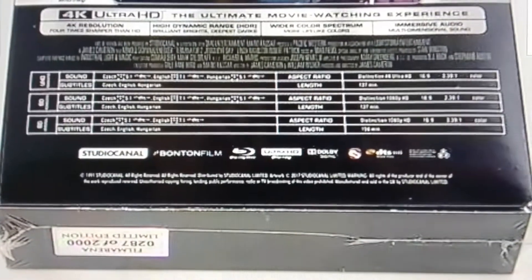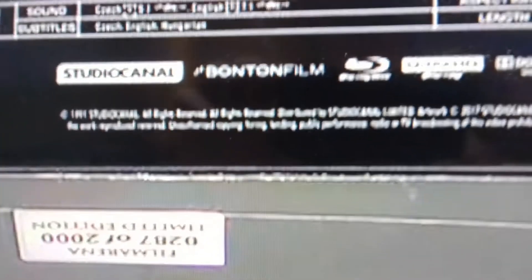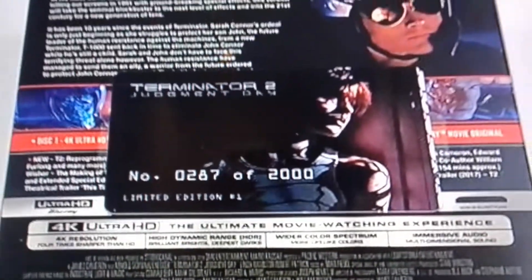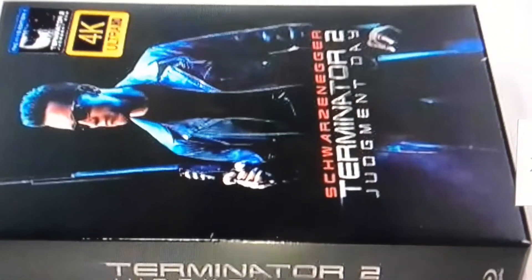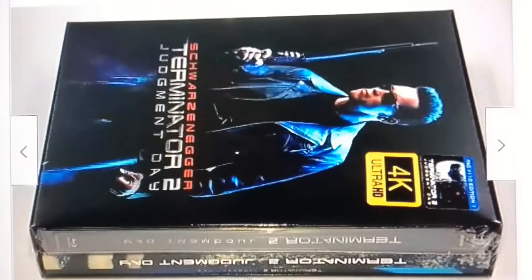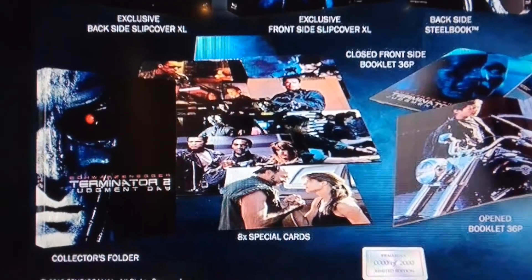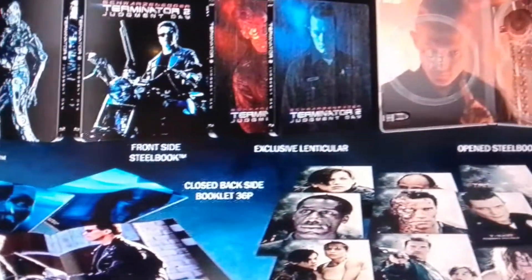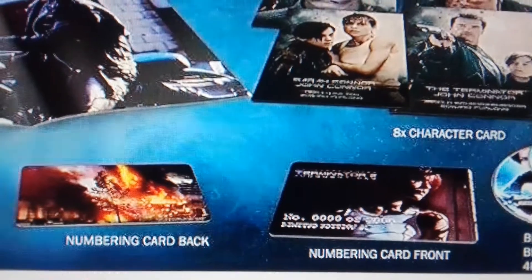This Terminator 2 comes with the Terminator 2 credit card. There's two steelbook box sets in this one. You get photos and you get two credit cards.